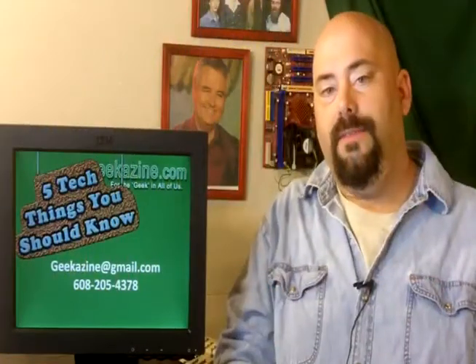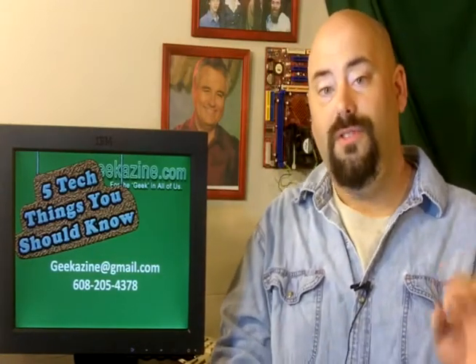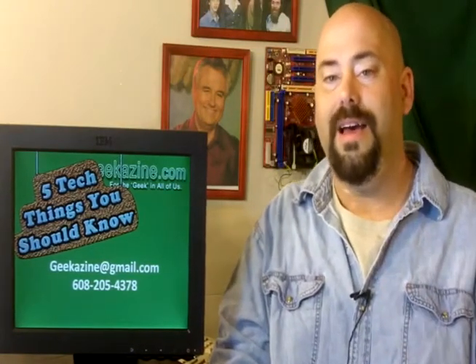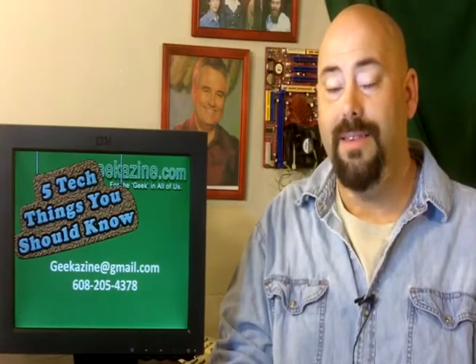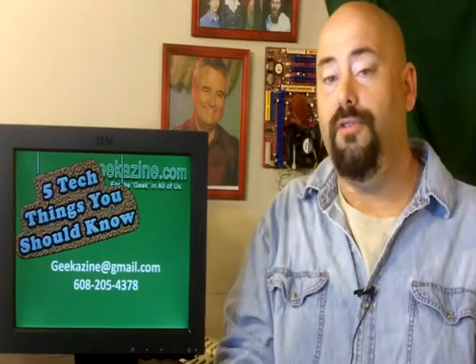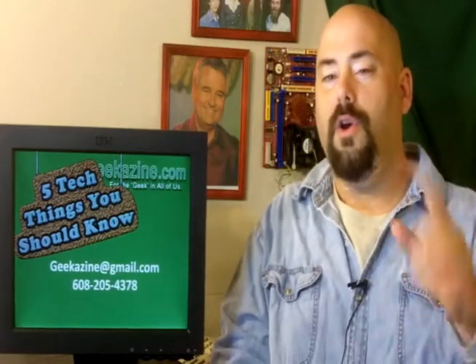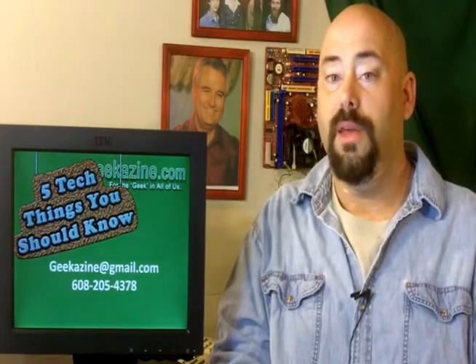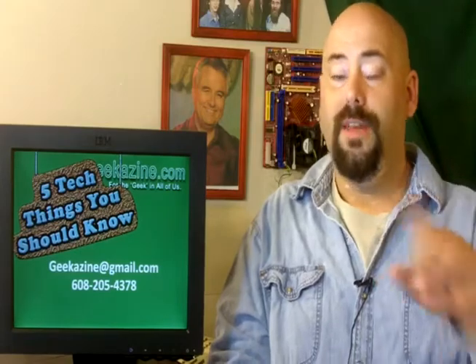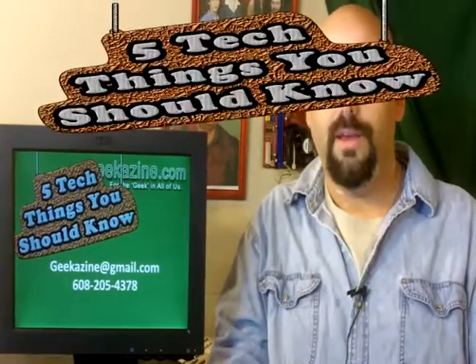And that is the five tech things that you should know about. Thanks a lot for watching. My name is Jeffrey Powers, www.geekazine.com. You can also check us over at techpodcast.tv. The music is Pimps of Joy Time — Joy Time Radio, great band, go check them out. They're in the L.A. area right now but they're traveling around the United States. Thanks a lot for watching. Until next week, take care.